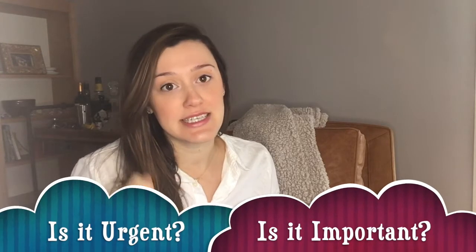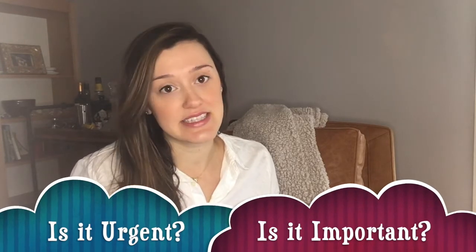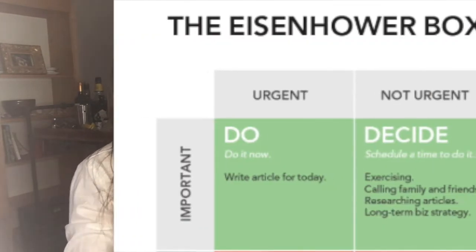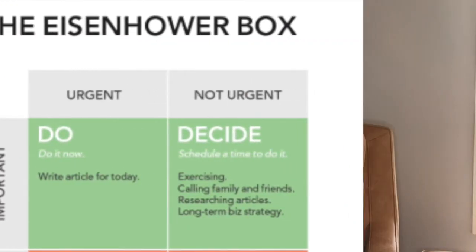For each task or request made of you, you have to answer two questions about that specific task in order to help you understand what to do with it. The first question you have to ask is: is this urgent? Meaning, does it need to be done immediately — is there a fire going on about it? So if it's urgent, it falls into one category; if it's not urgent, it falls into a separate category.